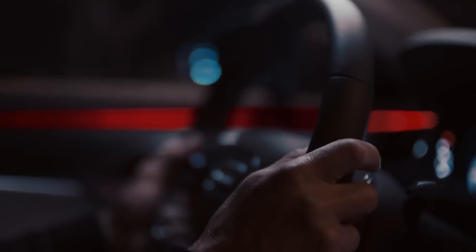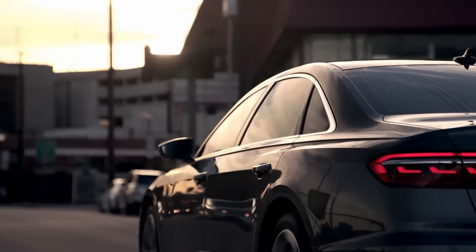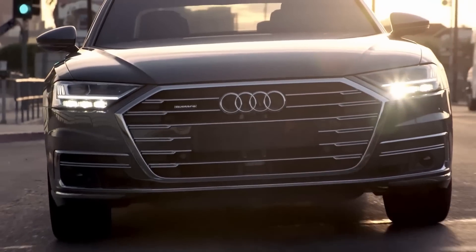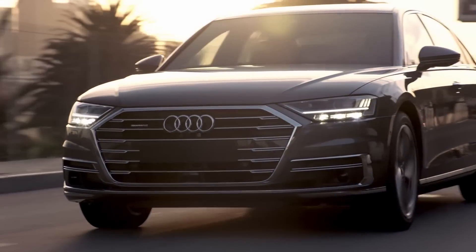One of the benefits of the 48-volt electrical system is that we can use it for new technologies. We have a top-down strategy with the mild hybrid system. The Audi A8 is the first model to get the 48-volt mild hybrid system, and we will roll out this technology in every new Audi in the future.